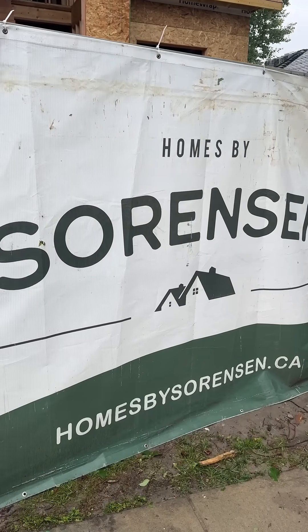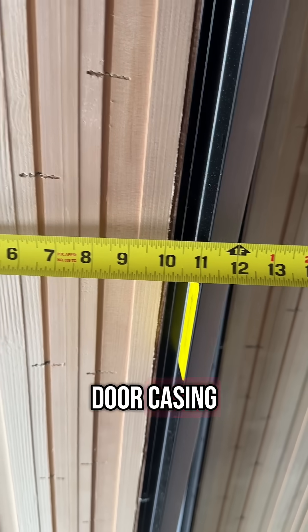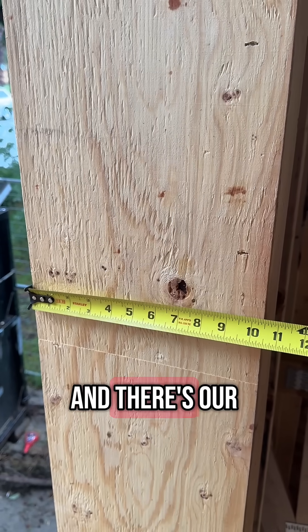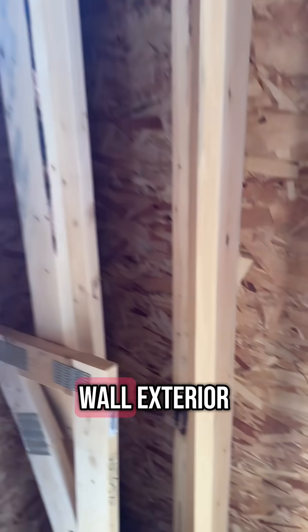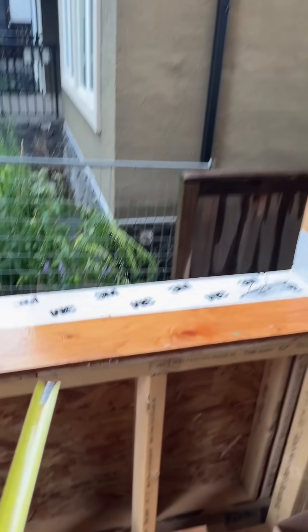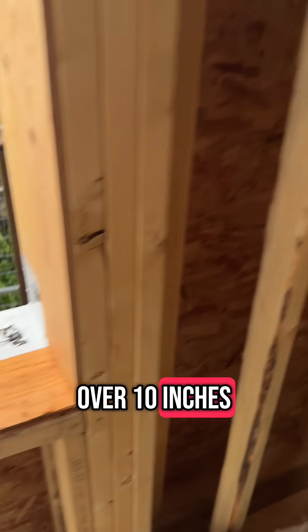Let's have a look inside. One thing that really sets this house apart — this is the door casing, and there's our front wall. What they've got here is offset studs, a double 2x4 wall on the exterior. All the windows and doors are sitting over 10 inches deep.